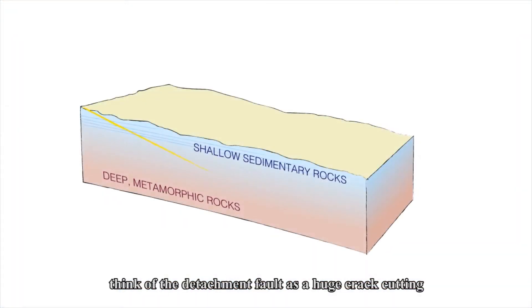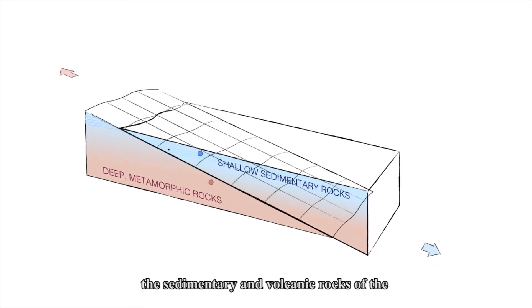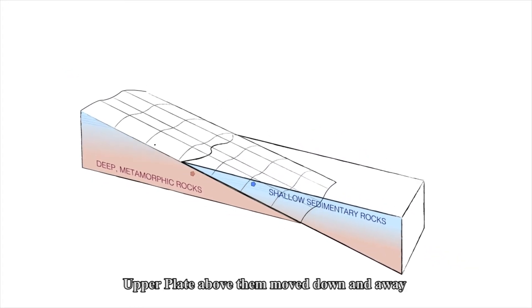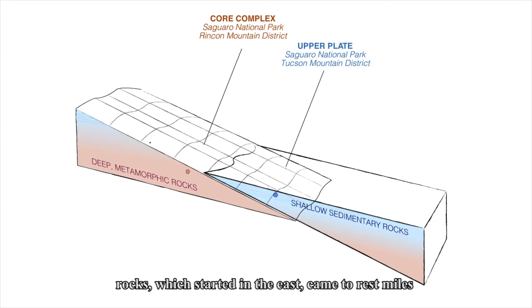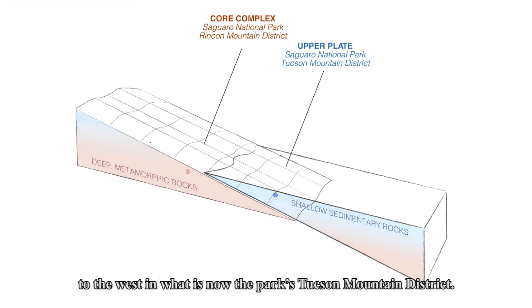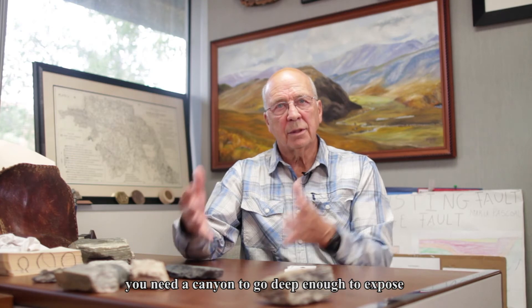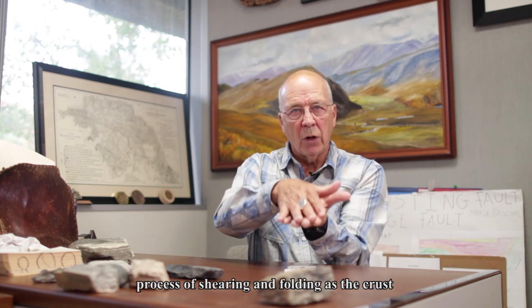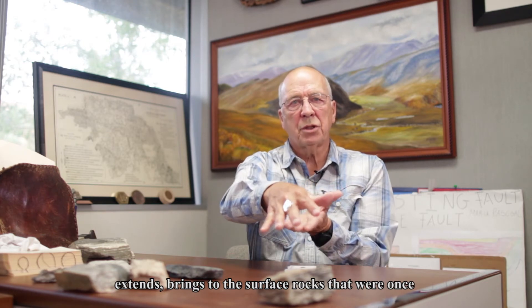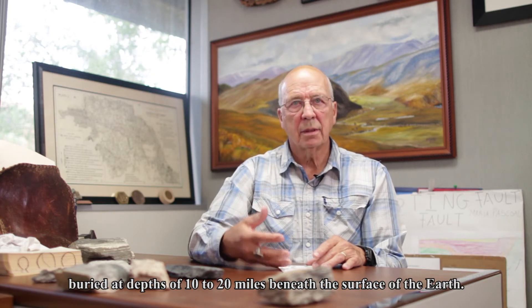We can think of the detachment fault as a huge crack cutting through the outer shell of the planet. As the metamorphic rocks of the core complex moved up along the crack, the sedimentary and volcanic rocks of the upper plate above them moved down and away towards the west. Eventually, the metamorphic rocks reached the surface in the park's eastern Rincon Mountain District, while the upper plate rocks, which started in the east, came to rest miles to the west in what is now the park's Tucson Mountain District. In core complexes, the natural process of shearing and faulting as the crust extends brings to the surface rocks that were once buried at depths of 10 to 20 miles beneath the surface of the Earth.